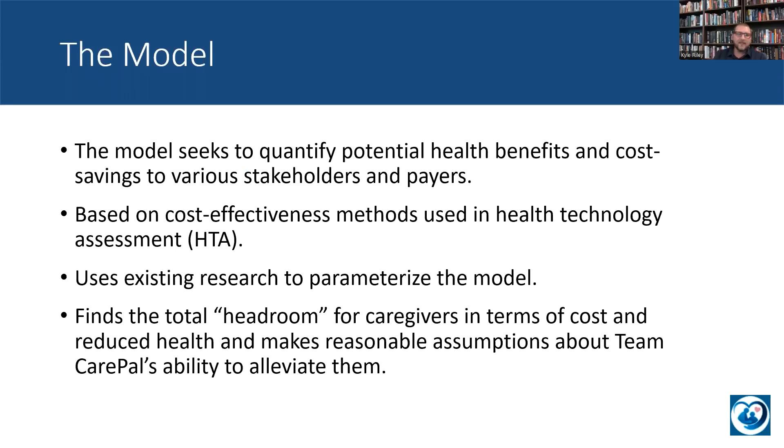The model seeks to quantify potential health benefits and cost savings to various stakeholders and payers. The stakeholders I would think about are the caregivers themselves, the health system in question, and employers of caregivers. My methods are based on cost-effectiveness methods used in health technology assessment, and I go through the trouble of adding additional outcomes above and beyond what we'd normally look at in a classic HTA assessment, in order to capture value that goes to stakeholders like the employer and the caregiver themselves. I consider this an expanded HTA model.